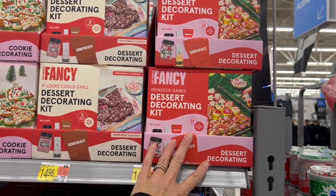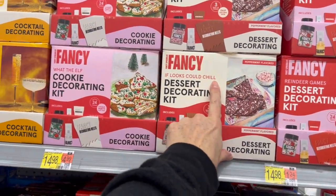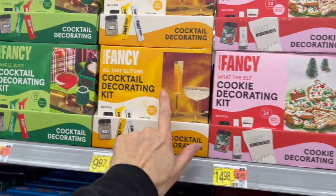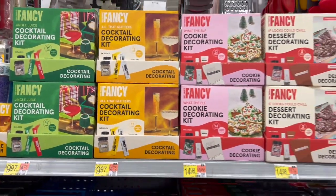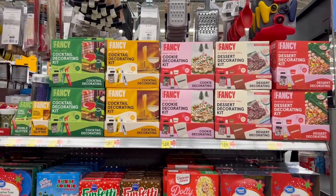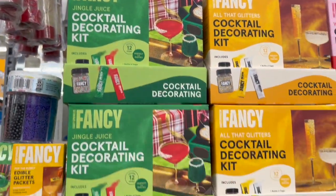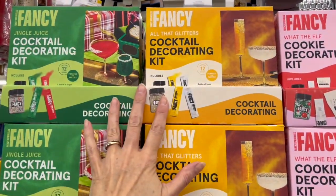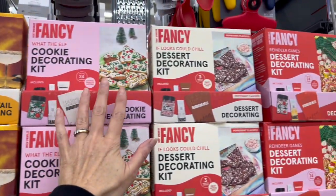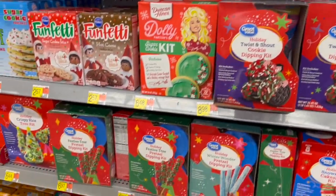We have the Fancy Sprinkles reindeer games dessert decorating kits — 'If Looks Could Chill,' 'What the Elf,' 'All That Glitters,' and 'Jingle Juice.' These are brand new for the year, I've never seen these before. These are cocktail decorating kits — so not cookies, you guys, cocktails! These are for decorating cocktails, and those others are for decorating cookies or desserts.